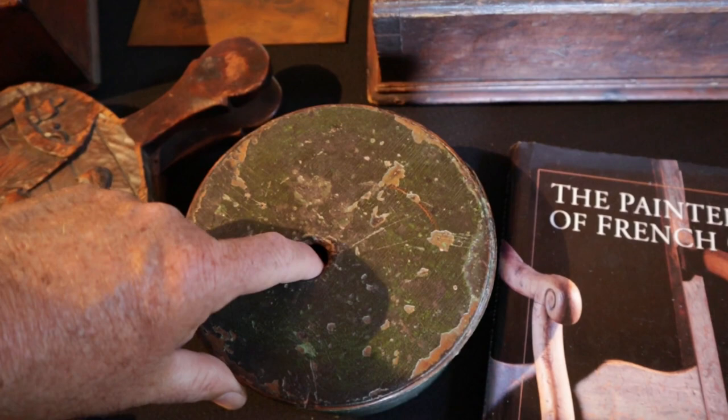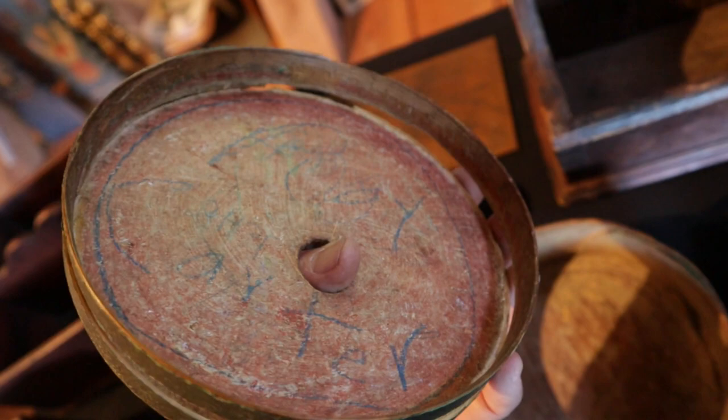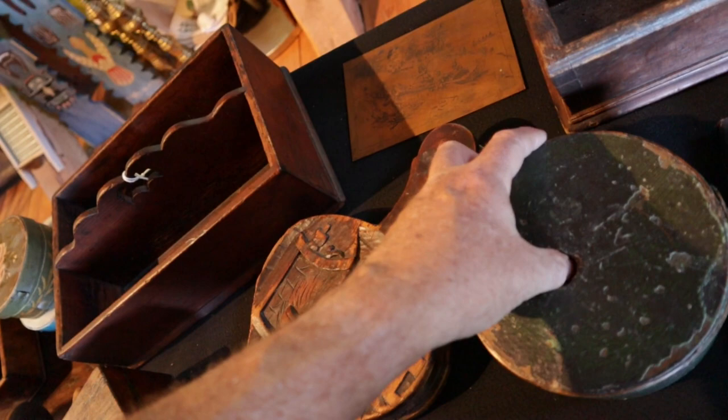Nice little mouse hole in this pantry box with a wonderful paint surface — green paint. It is split however, so you would have to tend to that. And it looks like it's got a signature in there, but we don't know about that.